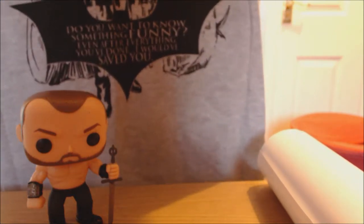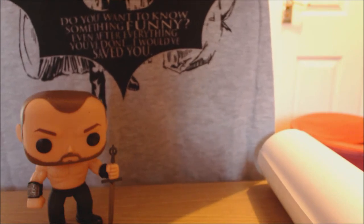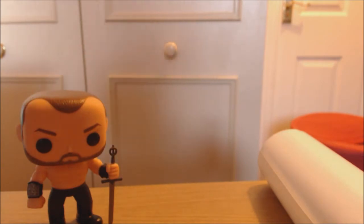The t-shirt is a Batman shirt and it says 'Do you want to know something funny? Even after everything you've done, I would have saved you.' That's kind of cool — it's Batman so it's cool. The other option would have been a Halo shirt, which I would have preferred, but this goes in the like pile.